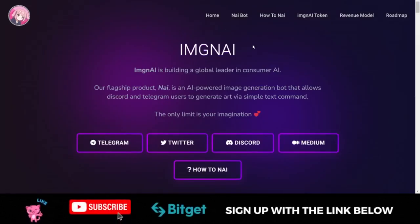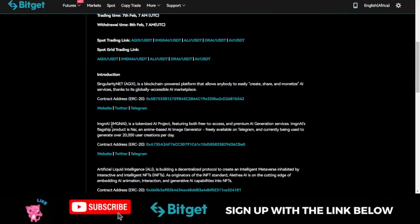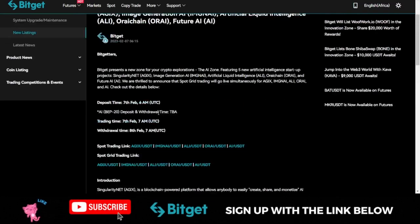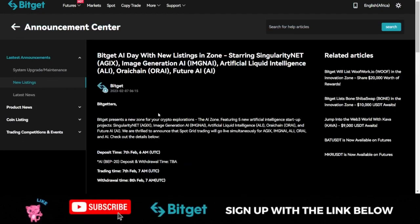If you want to learn more about some of these projects, you can visit their website and social media. Bitget has made it possible for you to access their Twitter page, their Telegram page, and their website directly. The link to the announcement page on Bitget is in the video description. You can start trading these tokens on the Bitget exchange on the spot market with zero fee.